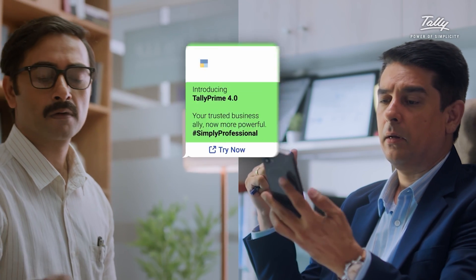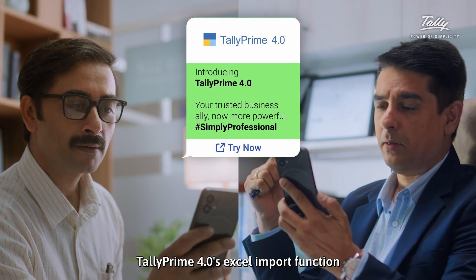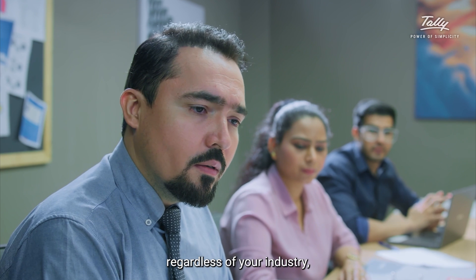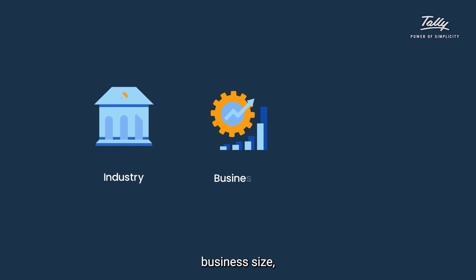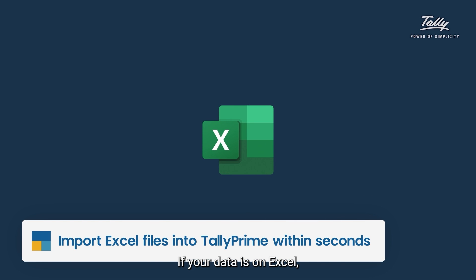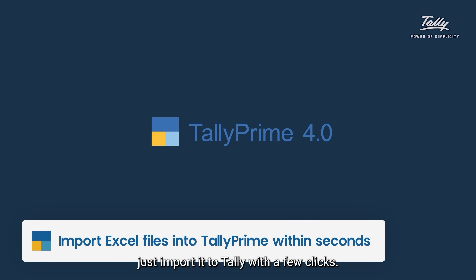There's a better way. TallyPrime 4.0's Excel import function makes it easy to get the data you need into the system you use, regardless of your industry, business size, or existing accounting software. If your data is on Excel, just import it to Tally with a few clicks.